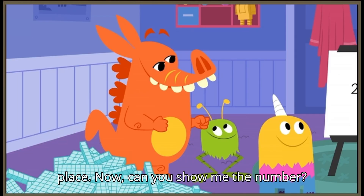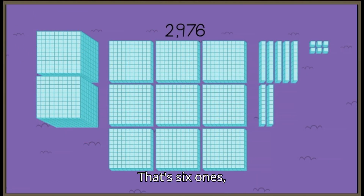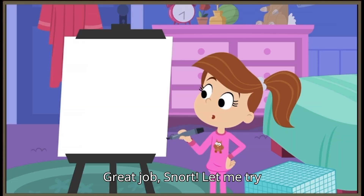Now, can you show me the number? That's six ones, seven rods of ten, nine flats of one hundred each, and two cubes of one thousand each. Great job, Snort!